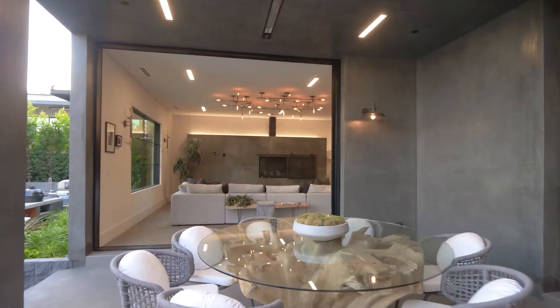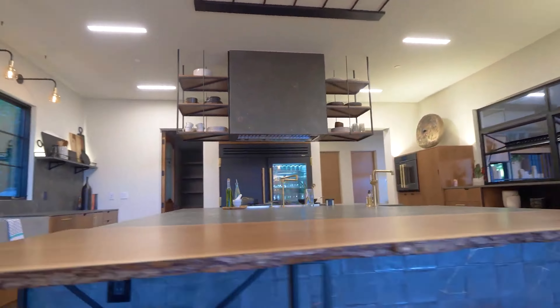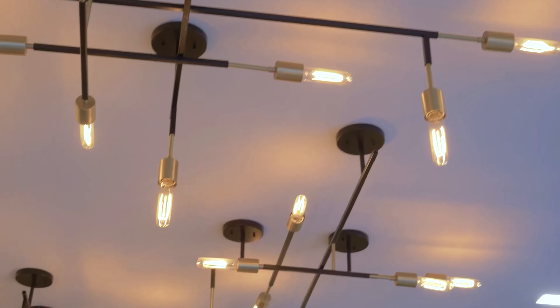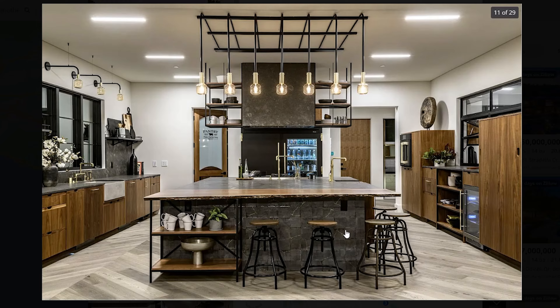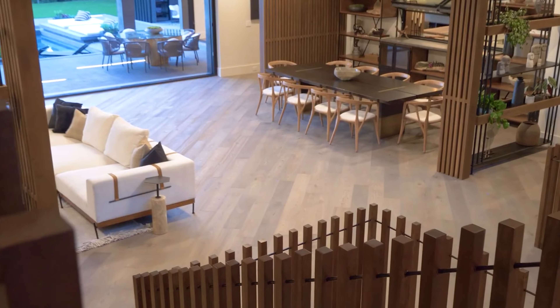And the kitchen itself is extremely industrial. I really love the look of this — it kind of reminds me of something you would see in a New York apartment. It features high-quality appliances throughout, a beautiful design with plenty of space.